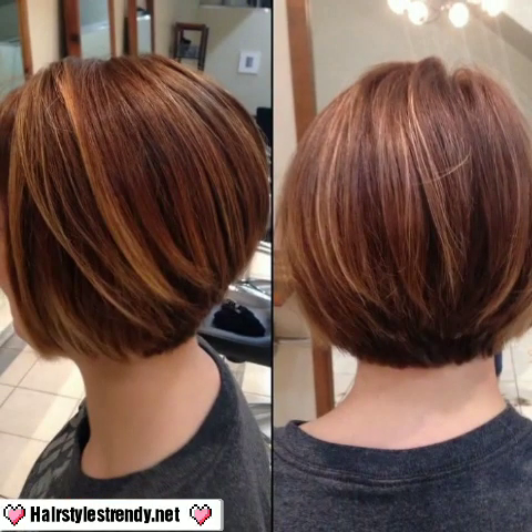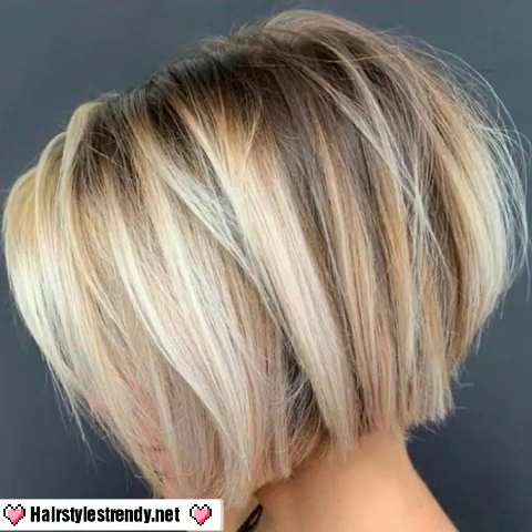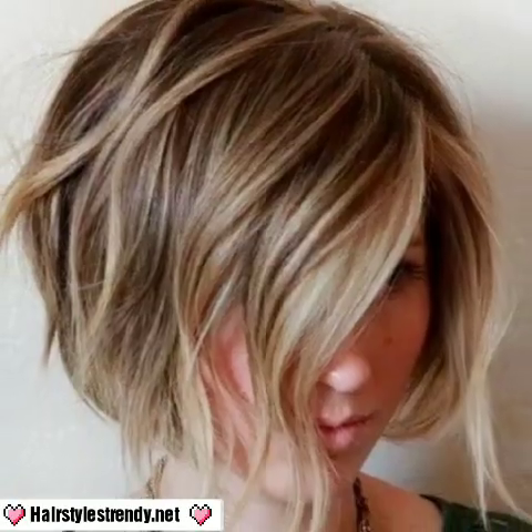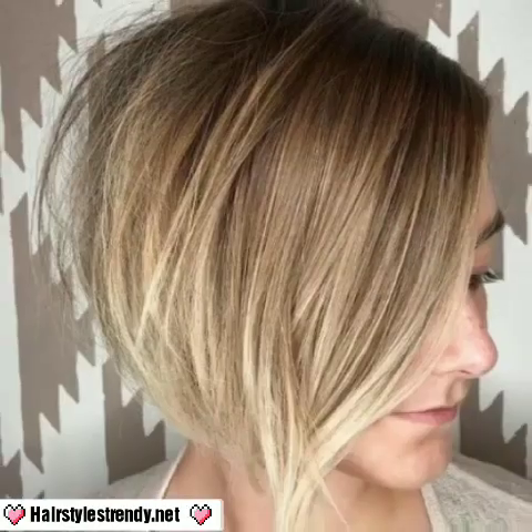...bliss and attractive girls' bob with bangs haircut ideas in 2023. Dear viewers, dear friends, and dear subscribers, you will see new stylish unique bob haircut designs — long hair and short — attractive bob with bangs haircuts, dyed hair colors, and unique haircut designs.